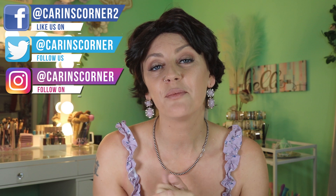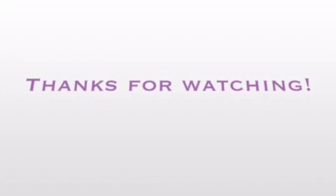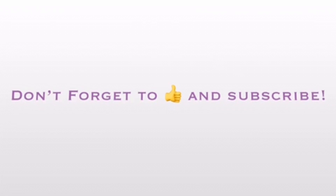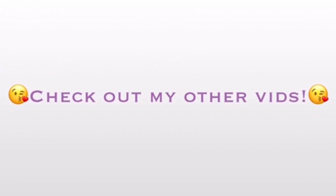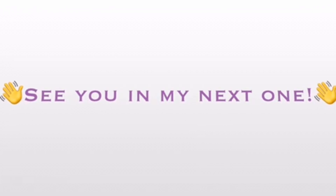Thank you guys so much for checking this beautiful wig out with me today. You can find it on Amazon and I will link it down below. If you liked today's video, please give it a big thumbs up, and if you're new to my channel, don't forget to subscribe. I'll be back real soon — till then, my loves, bye!